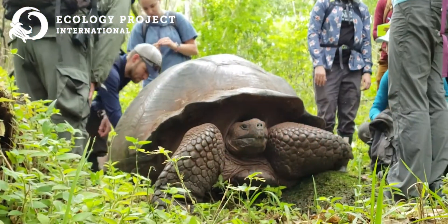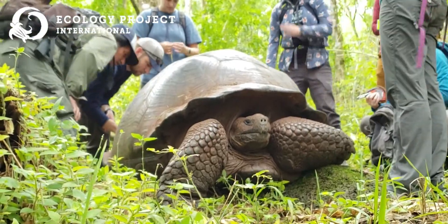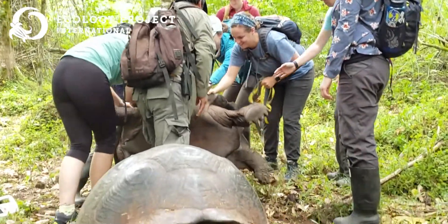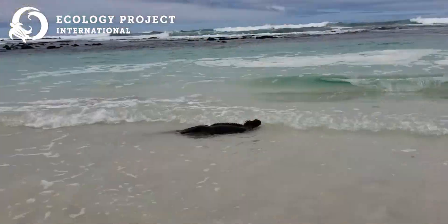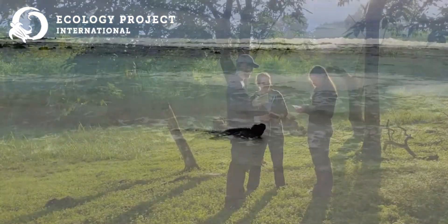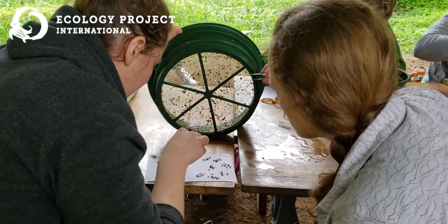Being here this week, it was like we were living these phenomena. The Galapagos tortoise was right in front of us, we were swimming with marine iguanas, and the excitement you get when you're actually seeing these things that you've only ever seen in videos brings it to a whole other level of appreciation and understanding.